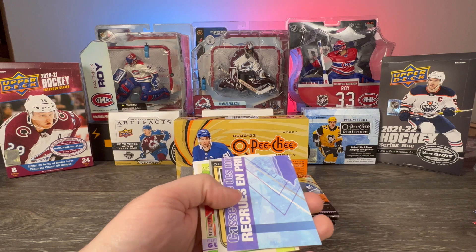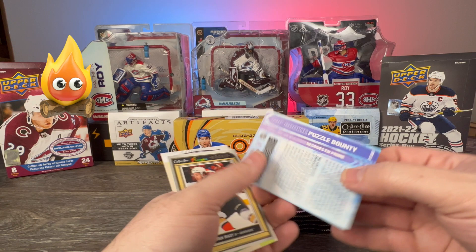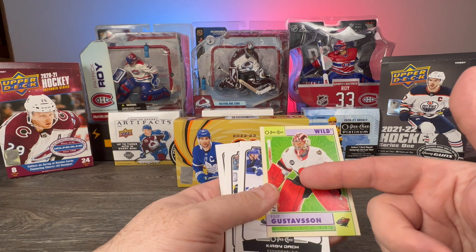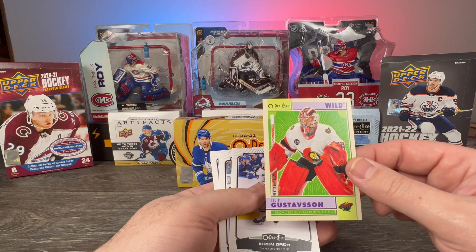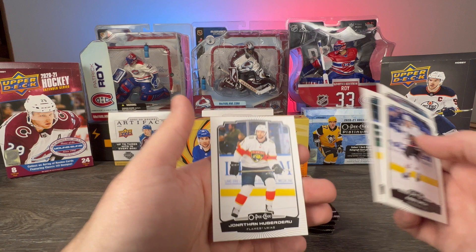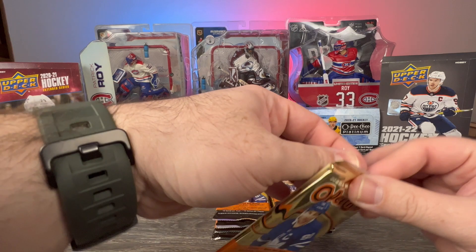We have a puzzle piece redemption! Very cool. Opee-Chee Premier Rookie of Brayden Tracy — that's a crazy design with the pads and the background color. Philip Tomasino, the city, Kirby Dach, Tyler Seguin, Oliver Wahlstrom, and Jonathan Huberdeau. I am very pumped about that puzzle piece. Very interested to see what I'll get.